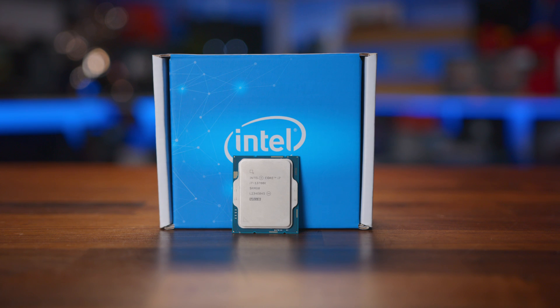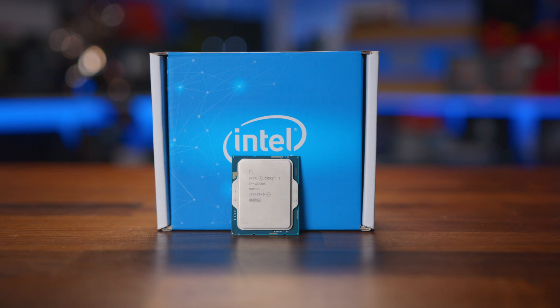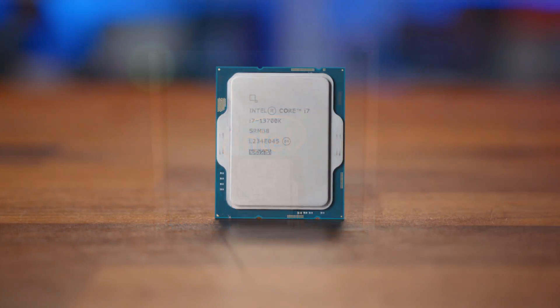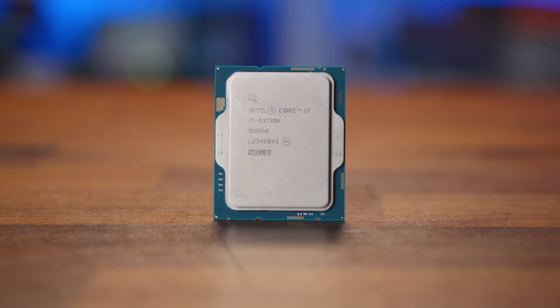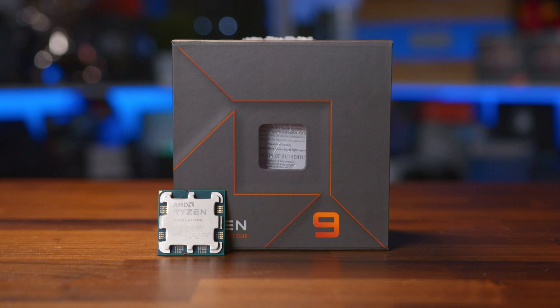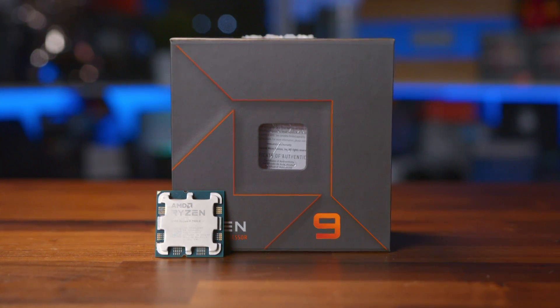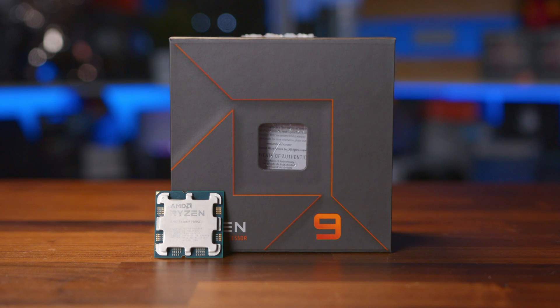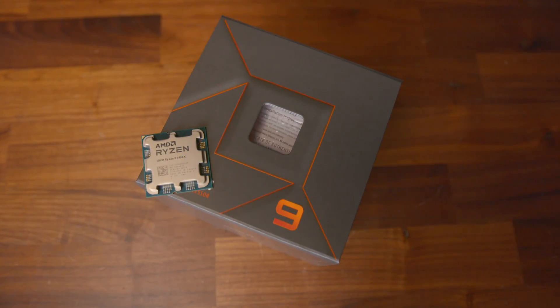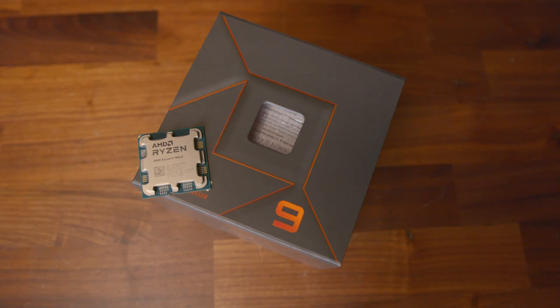Spec-wise, they are a little different. The Intel Raptor Lake-based CPU packs in eight efficiency cores and eight multi-threaded performance cores, giving a total of 16 physical cores and 24 threads, with a max turbo frequency of 5.4 GHz. While AMD's Ryzen 9 7900X sports 12 physical cores and 24 threads, with a max boost clock speed of 5.6 GHz — similar result, but a slightly different makeup of cores to get to that total of 24.